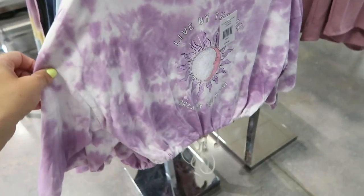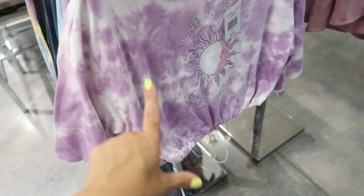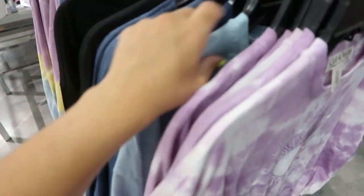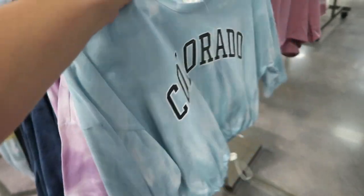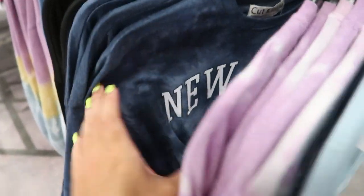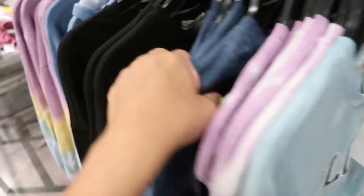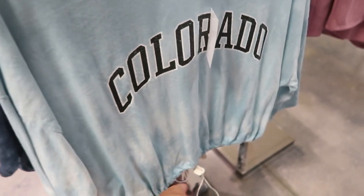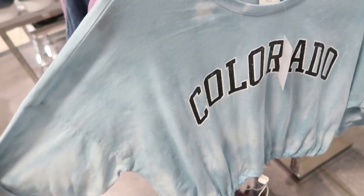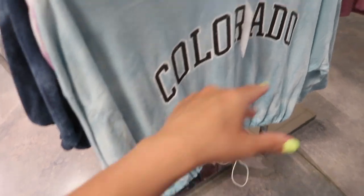If you didn't want to do the sweatshirt, they have the tees and these are going to be $12.99 as well. They have that same sun and moon, the Colorado — I always liked this set when we first looked at it — and the New York set. Just a really easy, comfy little lounge set. These look like they're slightly cropped with a drawstring at the waist, with a drop sleeve and a little longer sleeve.